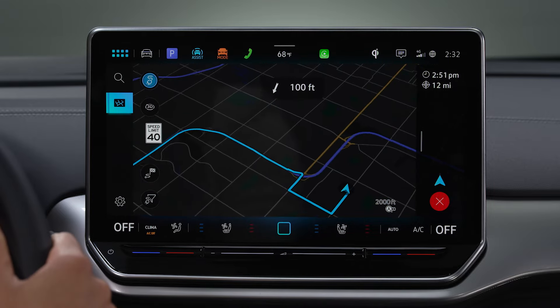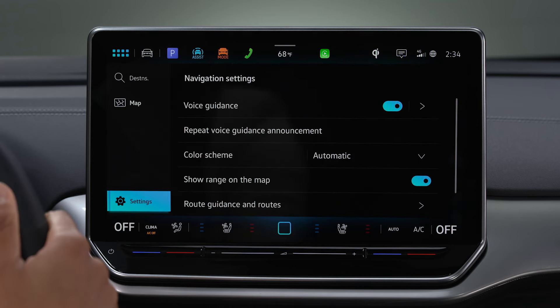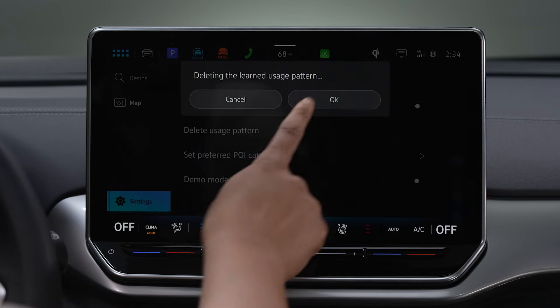You can also delete your destination history and common routes in navigation by going to Settings, Basic Functions. Select Delete Usage Pattern, then tap OK.